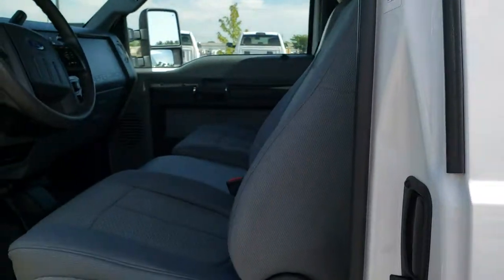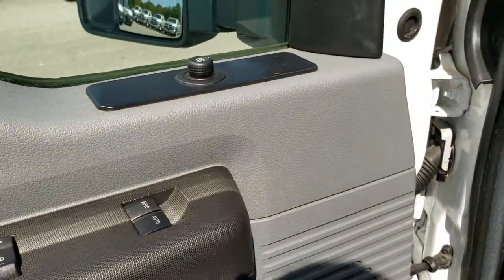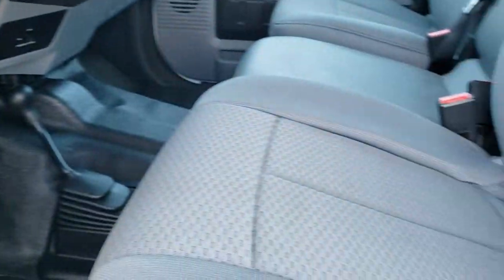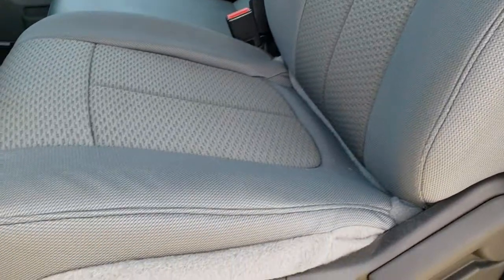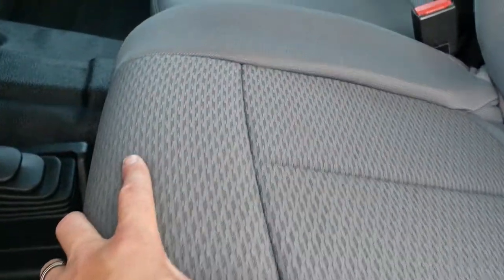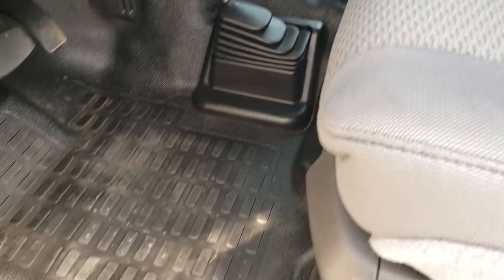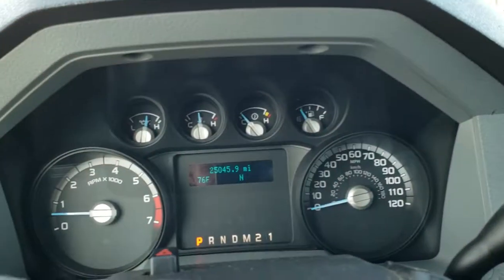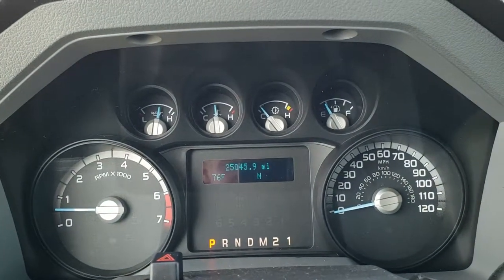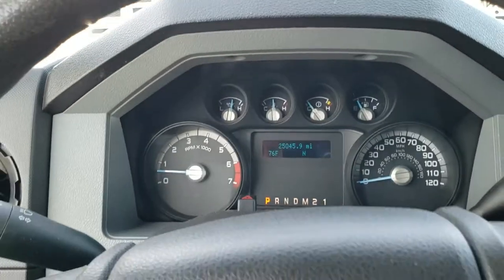Inside, the XL package gives you the rubber floors. This one has power windows, power locks, and power mirrors. It does have the XLT seat covers on it — actually gray cloth seat covers on the front seats. Rubber floors throughout. This truck only has 25,045 miles. Outside temperature and compass display.